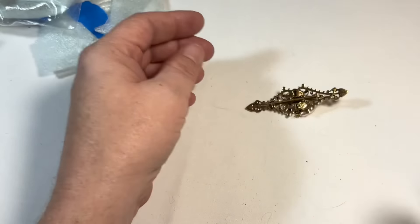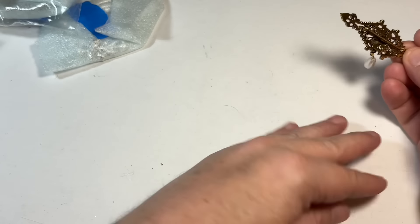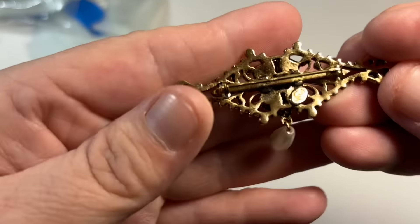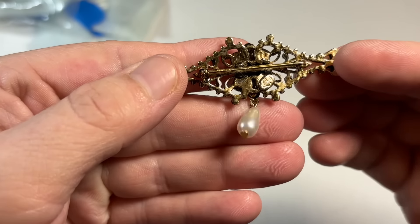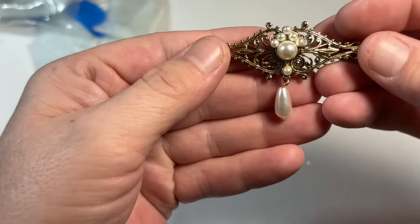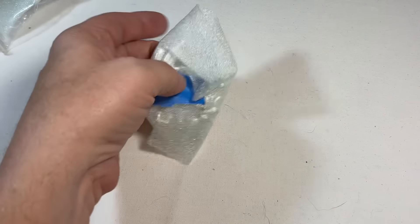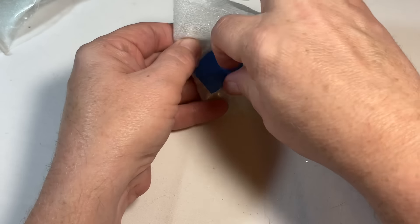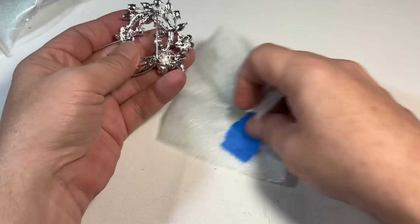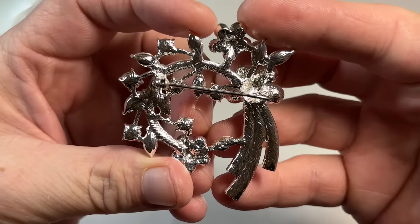It was absolutely crazy here during this hurricane. This was a very weak storm, but it did absolute destruction to this city of Houston and beyond. So this is premier design — nice little pearl bar pin. I really hope that's the last hurricane. I know one thing, I'll never stay here again for a hurricane or a tropical storm.